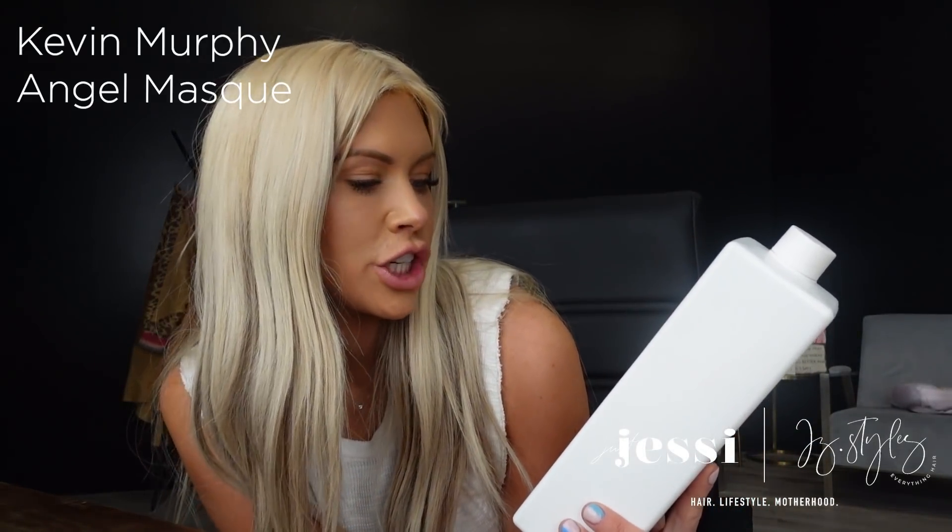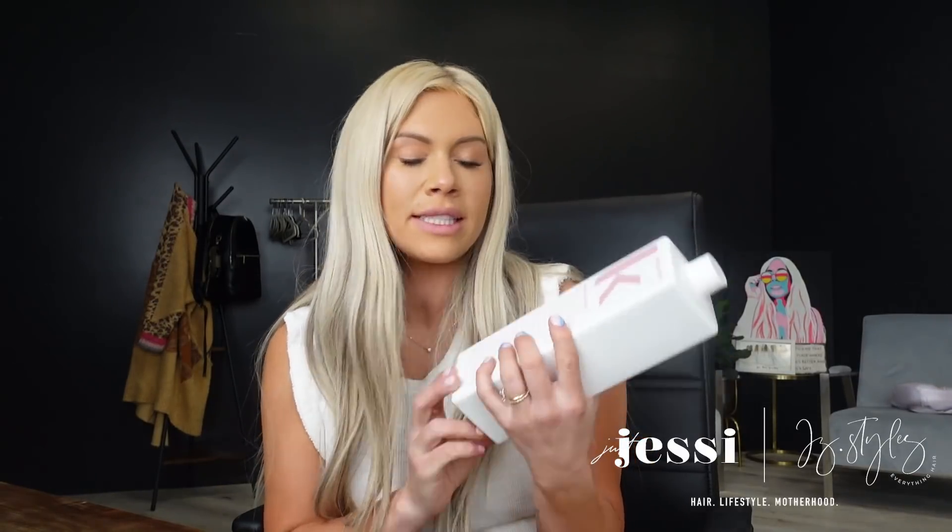Then we have the Angel mask by Kevin Murphy — a strengthening and thickening conditioning treatment for fine, colored hair. It's basically the same concept but the Hydrate Me mask is for frizzy, coarse, thick hair, while the Angel mask is for fine hair. The Angel series is really great for fine hair. Just depending on your hair type and texture determines which one you go with, but they're both really amazing.